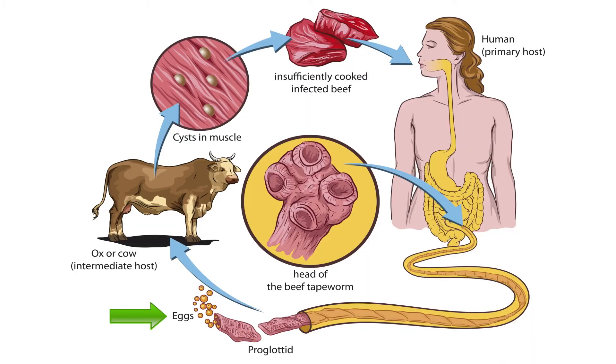Shelled whole proglottids with eggs in human feces are consumed by cattle. The cow's digestive system dissolves their shells, and they burrow through the intestinal wall, eventually reaching the muscle where they encrust themselves.